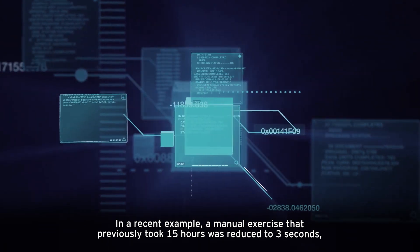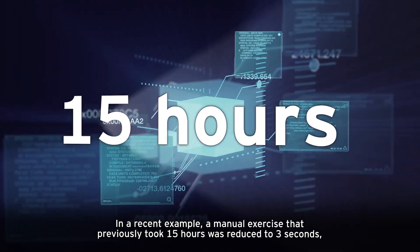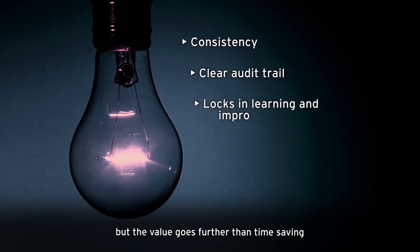In a recent example, a manual exercise that previously took 15 hours was reduced to 3 seconds. But the value goes further than time-saving.